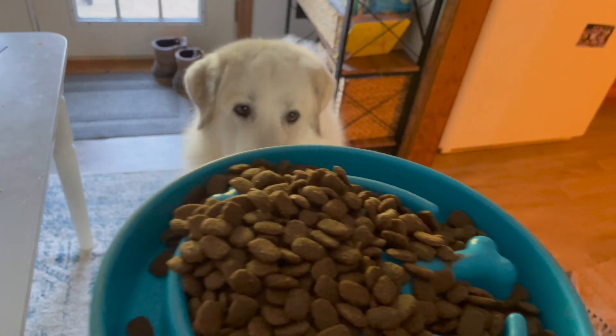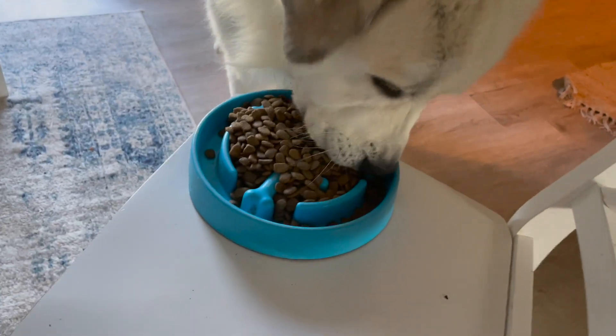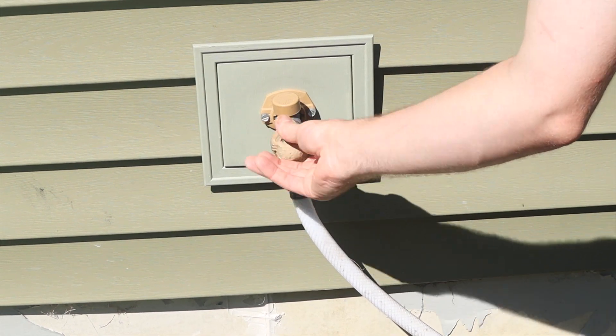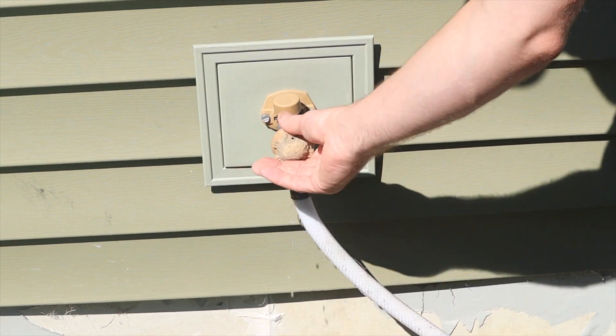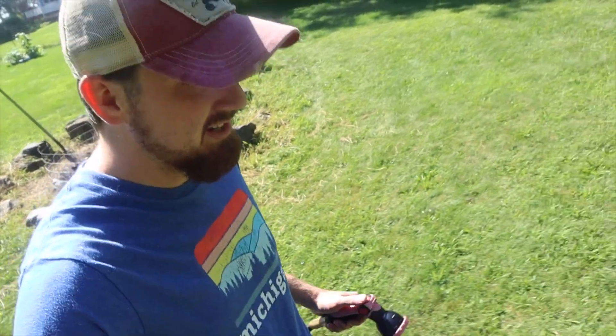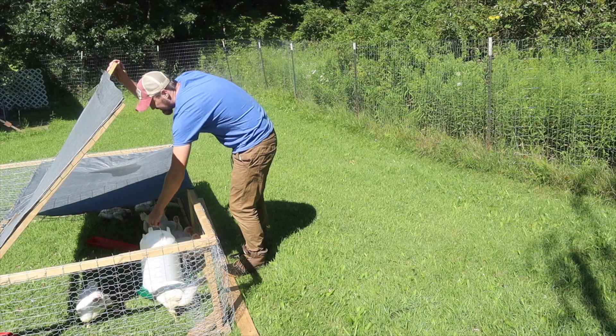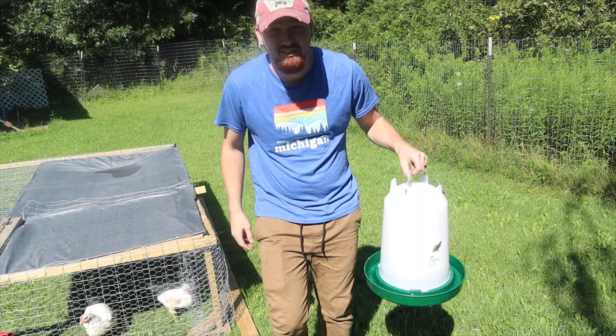That finishes the very busy first hour of our morning routine. We get a lot done in that first hour when we wake up, but here at the end of the morning, what we still have to do is give both the meat chickens and the egg layers some fresh clean water.